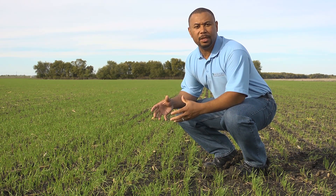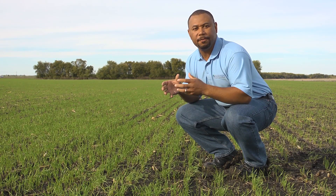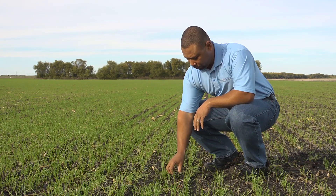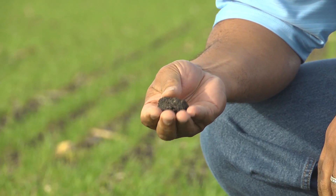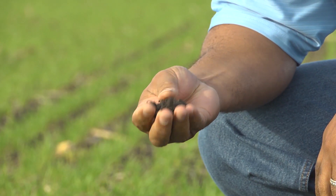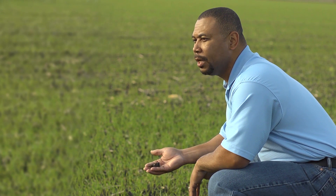The soil is a living environment full of organisms producing biochemical compounds that influence plant growth. I'm holding just a couple grams of soil. Each gram of soil contains as many as one billion bacteria. At Agrison, we have a team of scientists working to make this biochemistry work even better for the grower.